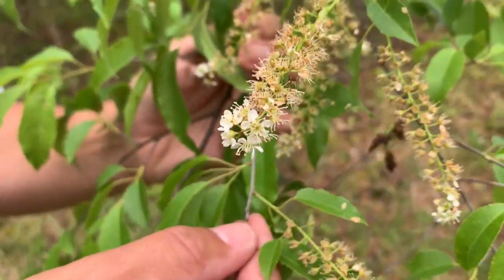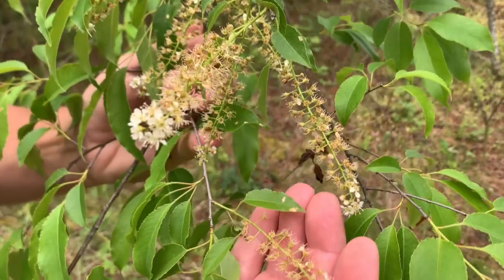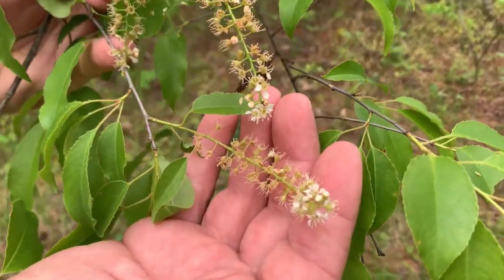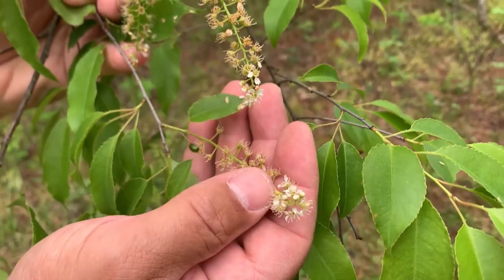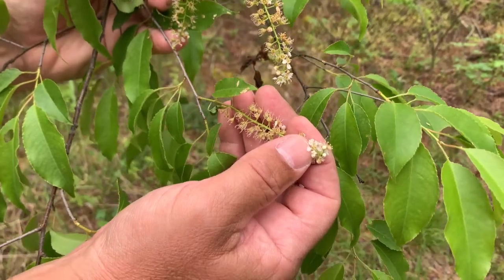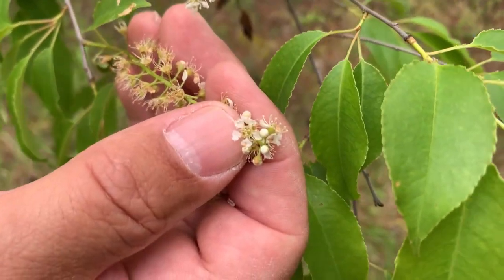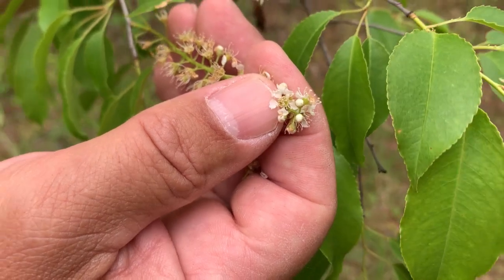Cherry flowers are just about done right now — the petals are falling off, drying up, and changing into fruits. Here are some cherry flowers still hanging on. Like everything in Rosaceae, the little flowers have five white petals.